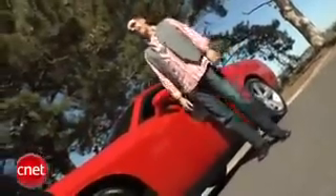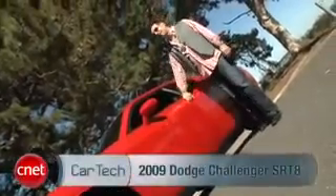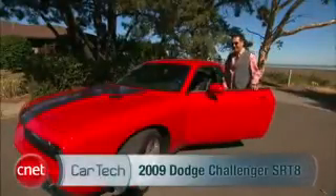I'll be the first to admit it — going back to the early 70s, not always a good idea. But let's check out one of the more successful ventures back to then: the 2009 Dodge Challenger SRT8. Can you dig?